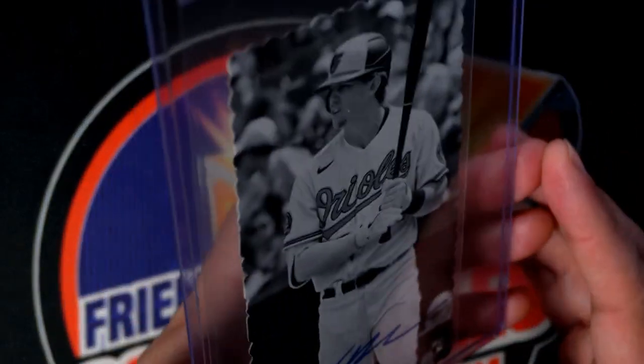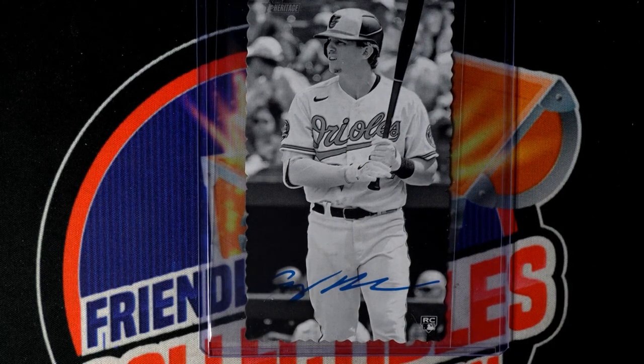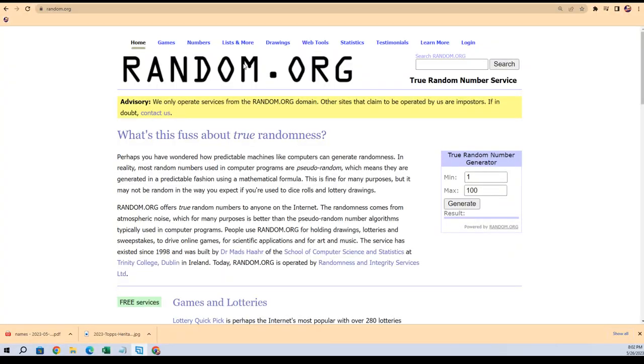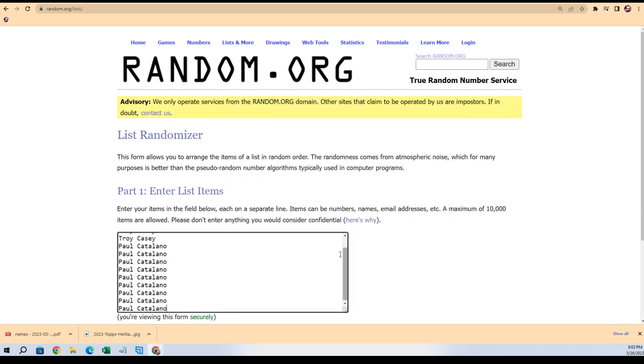It's a box topper, and if you get packs out of Heritage or instant pack groups, you get a chance to get the box topper. So here it is — random winner take all. In this random, here we go, bing bang boom, good luck! Let's see who got it from the instant pack groups. It's Troy C and Paul.